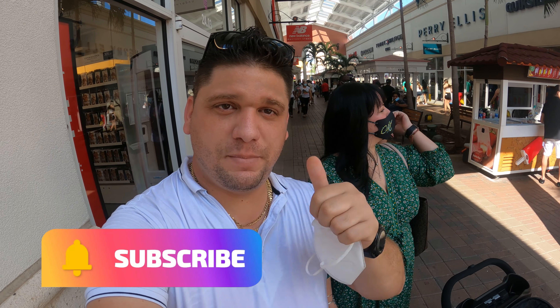Si están disfrutando el video y han visto algunos especiales o algo que les guste, no olviden suscribirse y déjenme un like, es muy importante. Déjame un comentario — dime si has venido aquí o al otro outlet, si has estado en Orlando y piensas venir porque te han gustado las ofertas. Lo voy a estar leyendo y contesto todos los comentarios. Vamos a seguir dando una vuelta, que esto se pone bueno ahora.